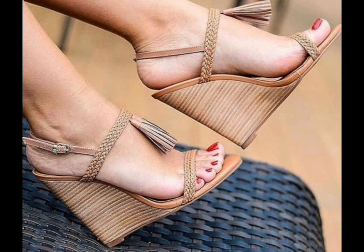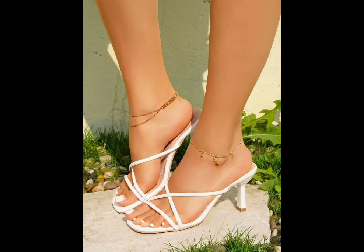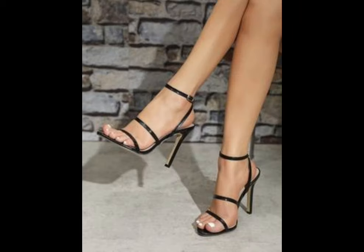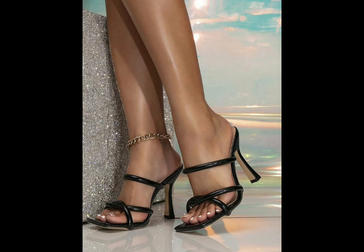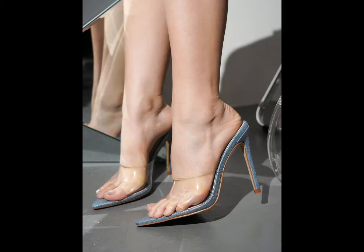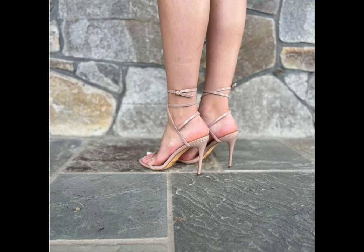Whether you're wearing a formal gown, a business suit, or a little black dress, pumps are the perfect choice to elevate your style. With their comfortable design and supportive instep, high heels pumps can be worn for extended periods without compromising on style or comfort. From classic black and nude to bold colors and statement designs, high heels pumps are a must-have in every woman's wardrobe.